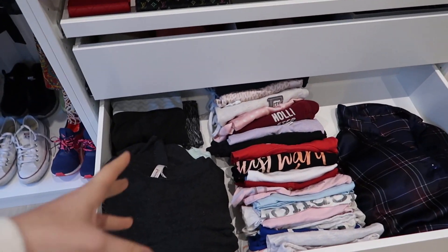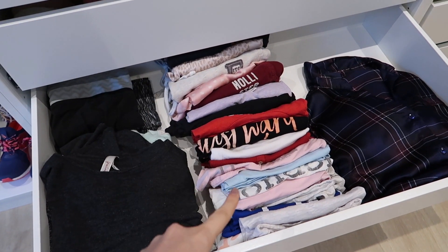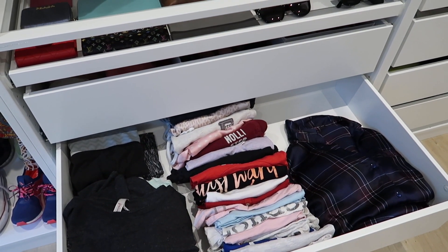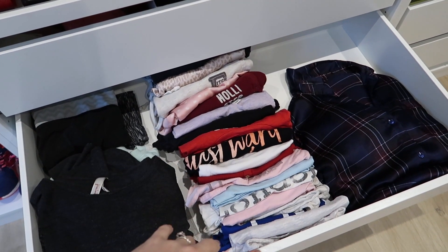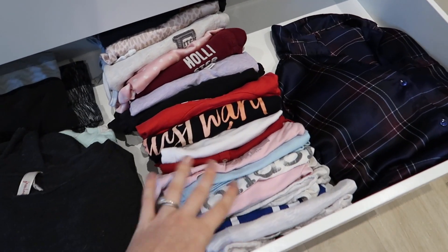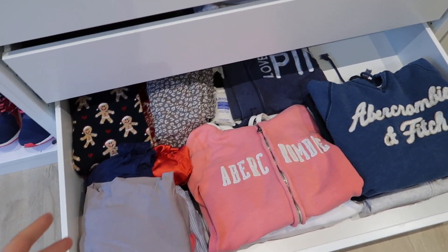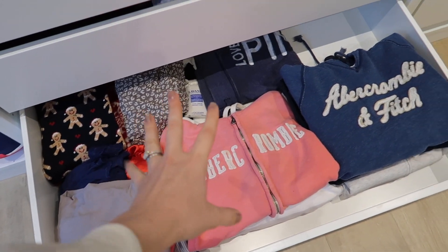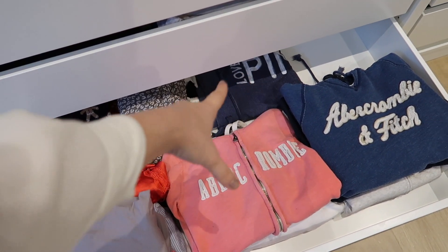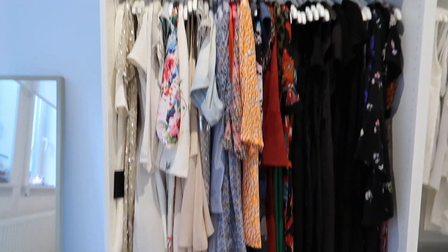I'm not going to show you the first drawer as that's underwear, but I can show you this one — it's all my pajamas: leggings, all of my shorts, and all of my t-shirts. I use the KonMari folding method for that. I read the book 'The Life-Changing Magic of Tidying Up' and she recommends folding your t-shirts and shorts that way — it saves a lot of space and you can see everything really easily. Then in the last drawer I keep more loungewear: nightgowns, all of my sweaters and really big chunky sweatshirts, some seasonal things, and some more sweatpants.